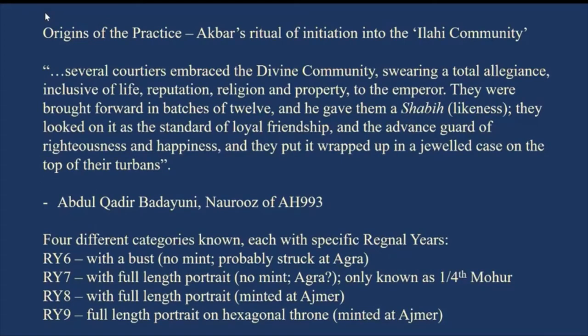The origins of this practice are in Akbar's ritual of initiation into the Elahi community, or Tawhid-i-Ilahi as he called it. The chronicler Abdul Qadir Badayuni clearly references this. He mentions that the initiation to the divine community happened on the day of Nowruz, and for the Nowruz of the Islamic year 993, several courtiers embraced the divine community, swearing total allegiance to the emperor — inclusive of life, reputation, religion, and property. In return, he gave them a shabiz, a likeness, which they looked on as a standard of loyal friendship, putting it wrapped in a jewel case on top of their turban.